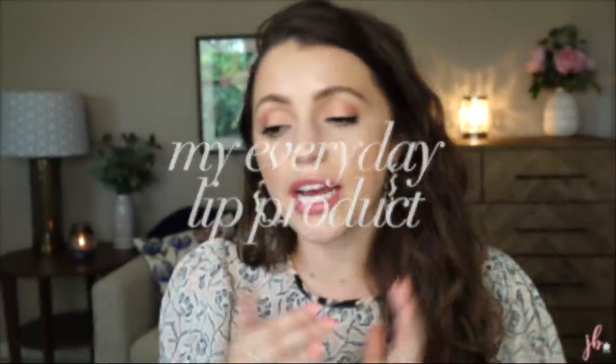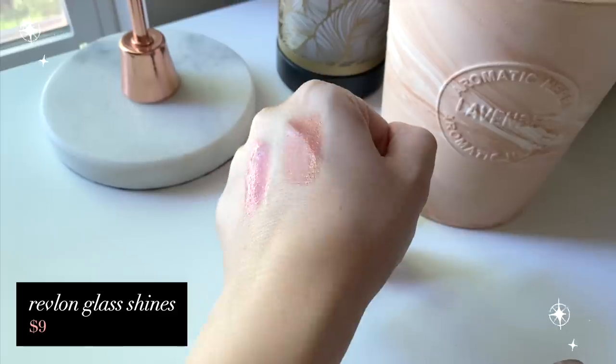Everyday lip product — what is my everyday lip product? It would be the Revlon Glass Shines. My favorite shade is Nude Illuminator, and I also have Glossed Up Rose. These are just comfy, glossy balm type products. They have so many colors — brighter colors, bolder colors — you can find one for your skin tone and lip tone. I genuinely think they're so lovely and comfortable. I think this is one of Revlon's best launches in a very, very long time.